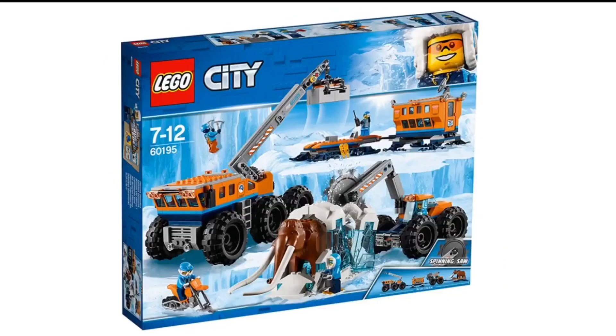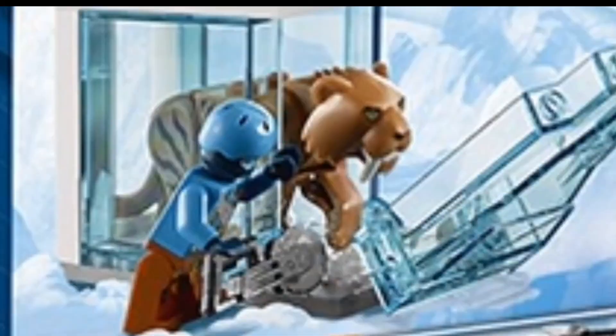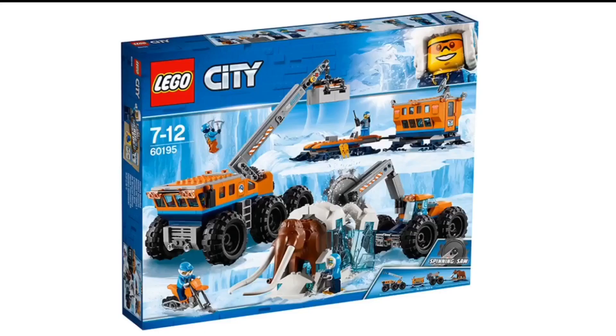Overall, these sets are pretty cool. I'm not planning on getting any of them, but I love that new hoodie and the Sabertooth Tiger. I would love to know your thoughts and opinions on these sets down in the comments below. That's all I have for you guys today. I'll go ahead and see you guys next time.